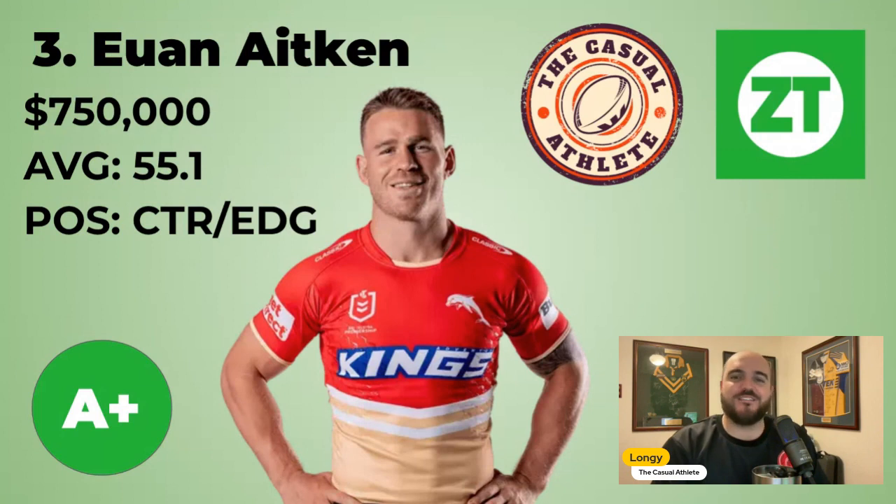Next guy, and this is another A-plus slam dunk: Ewan Aitken. The price is very expensive at 750K, but this guy has been on another level. There is no center in NRL Fantasy that compares to Ewan Aitken. As a center in fantasy, he's a back-rower in real life, and that's why he's so transcendent. You can plug him into your center spot or your starting edge back row spot. I view him as a long-term center in my fantasy side — he's averaging 55.1 points a game. Borderline must-have. Keep in mind the Dolphins have a bye in round 14, so if you already have too many players from the Roosters, Raiders, and Dolphins, it might be a bit of trouble.